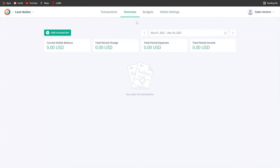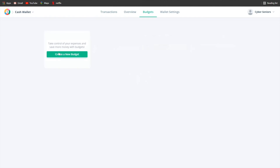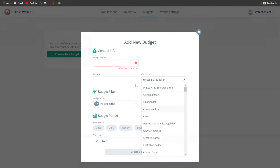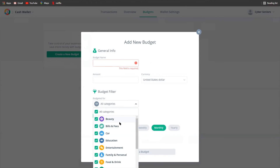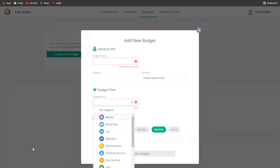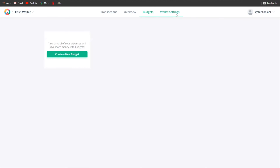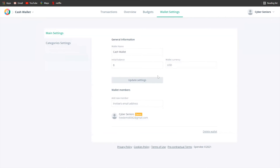In the overview section, you can see the current wallet balance and everything similar. Under budget, this is where you can create a budget. You can change the currency too. For example, if you want to save for a car, you can pick that category. You get to choose what you want to budget for, then set the budget period — daily, weekly, bi-weekly — and configure your wallet settings to put the money into the budget.